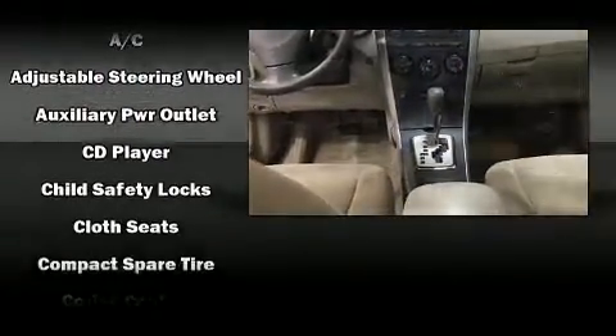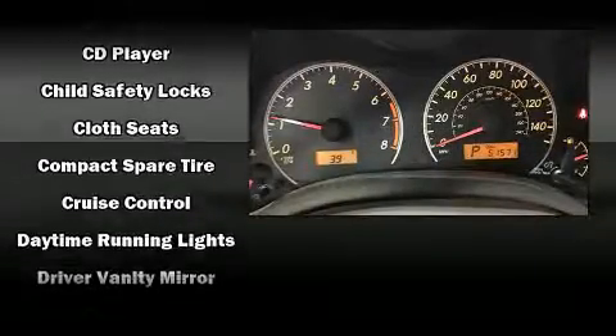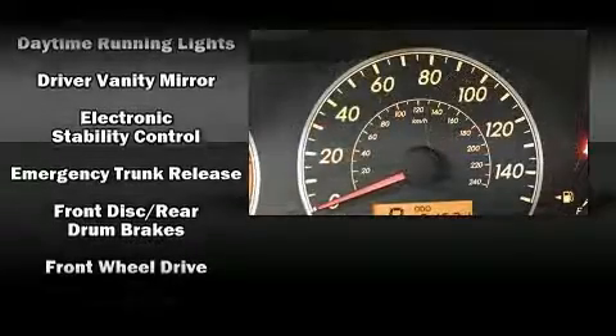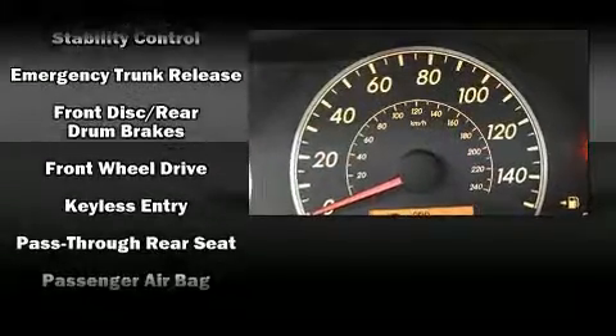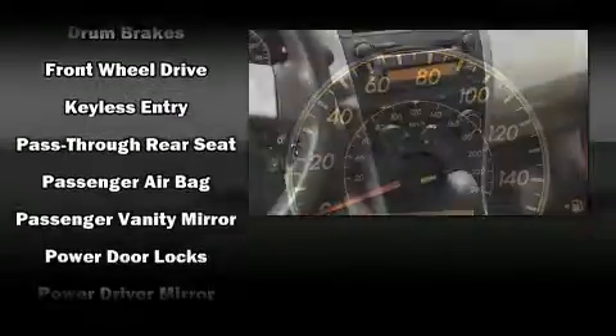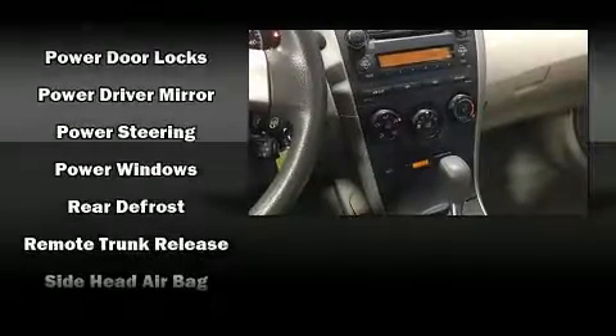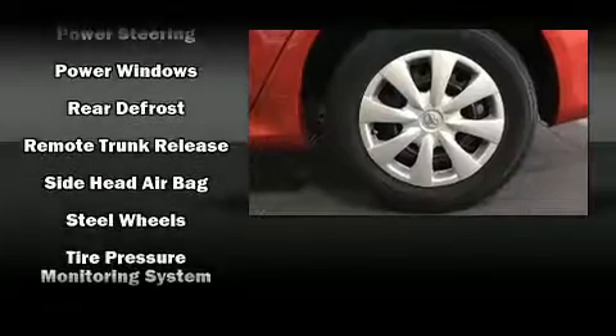Toyota also prioritized safety and security by including dual front impact airbags with occupant sensing, head curtain airbags, traction control, brake assist, an anti-whiplash front head restraint, a panic alarm, and ABS brakes. This car was designed with safety in mind, allowing you to drive with even greater assurance.